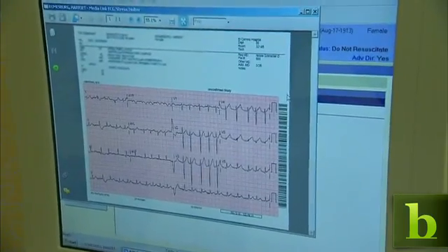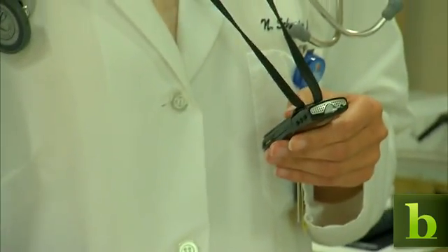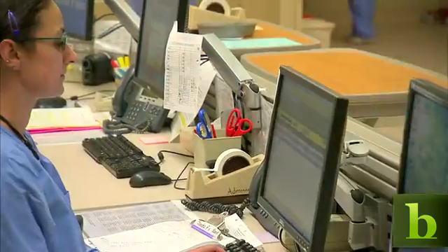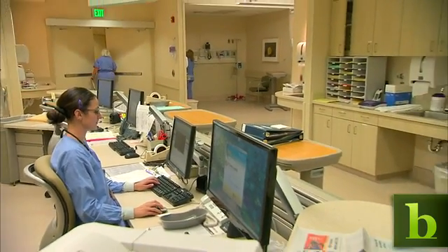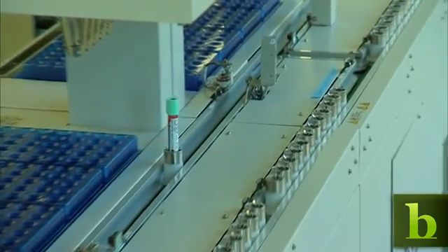The communication devices allow nurses to keep tabs on their patients. So if a patient is hooked up to an EKG machine and their heart starts to have an arrhythmia, the nurse is automatically notified via her Vocera. Throughout the hospital, many routine tasks are computerized.